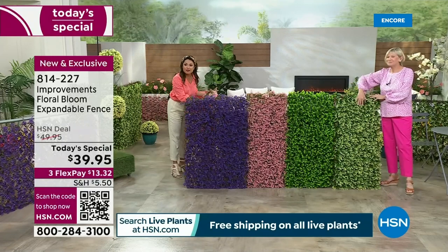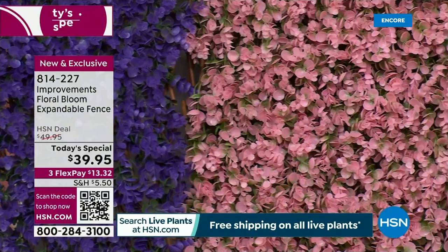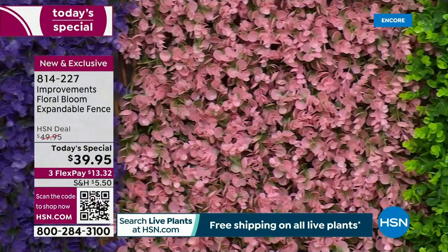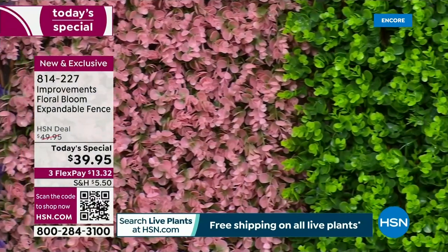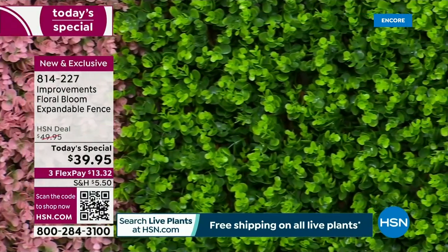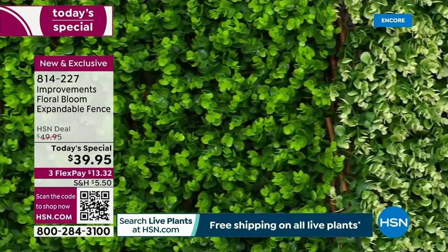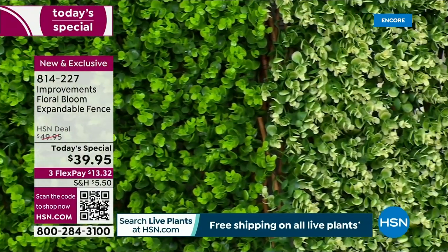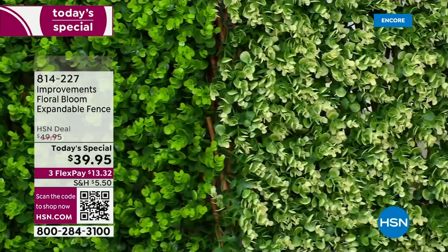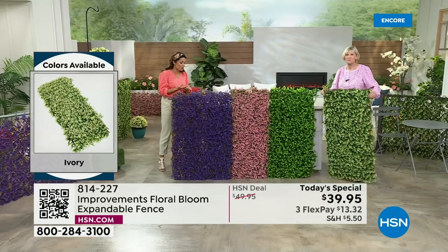With flex pay, look at our flex payment — $13 and change gets it home. You get the zip ties with it; you can use zip ties, nails, or tacks. Where do you need privacy? Where do you want to add color? Where do you want to hide dead space, garbage cans, wires, AC units? Where do you just want to beautify your space? You can use this anywhere. Weather resistant, fade resistant, hose them down to clean them — no problem.